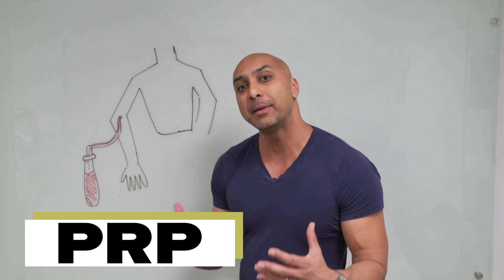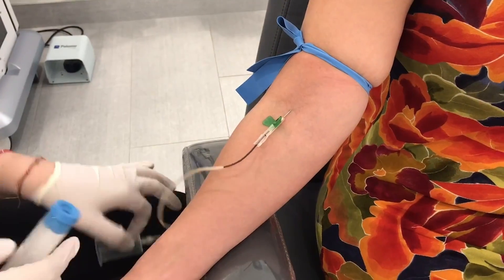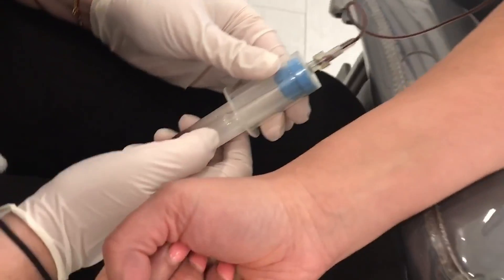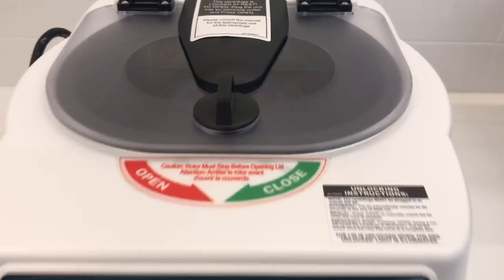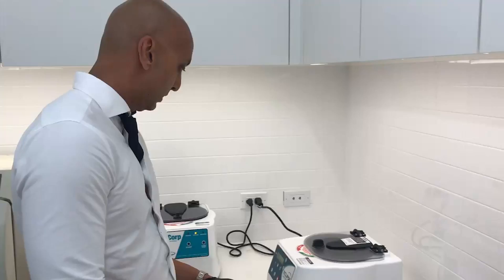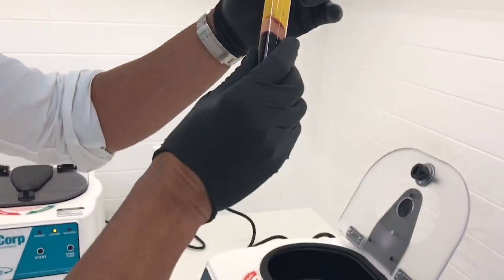Platelet-rich plasma is known as PRP. The way we get PRP is we draw our patient's blood and we put it into one of these test tubes. Once it's in the test tube, we place the blood into a centrifuge and we spin it. Once the tube has been removed from the centrifuge, you basically have the blood broken down into its various components.